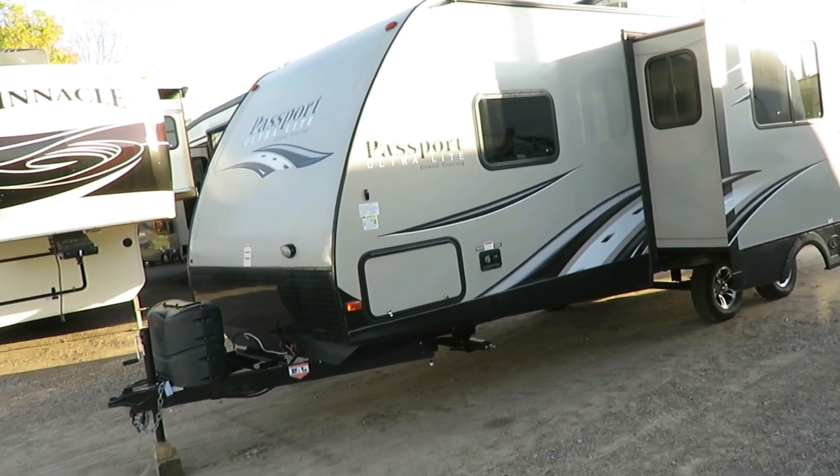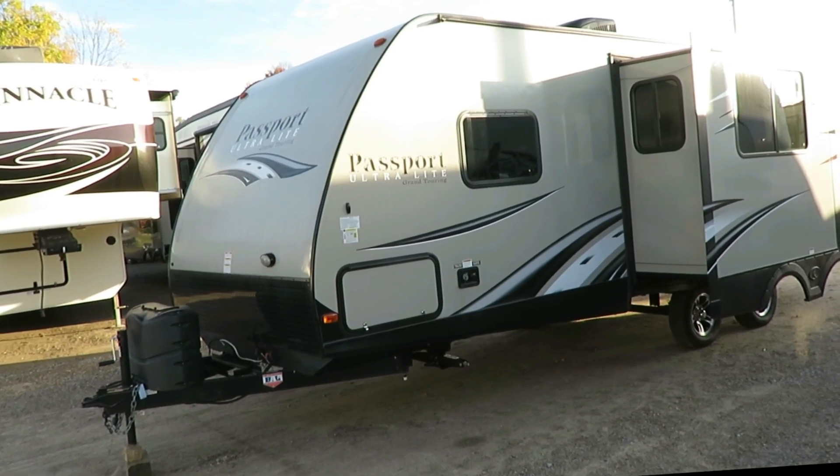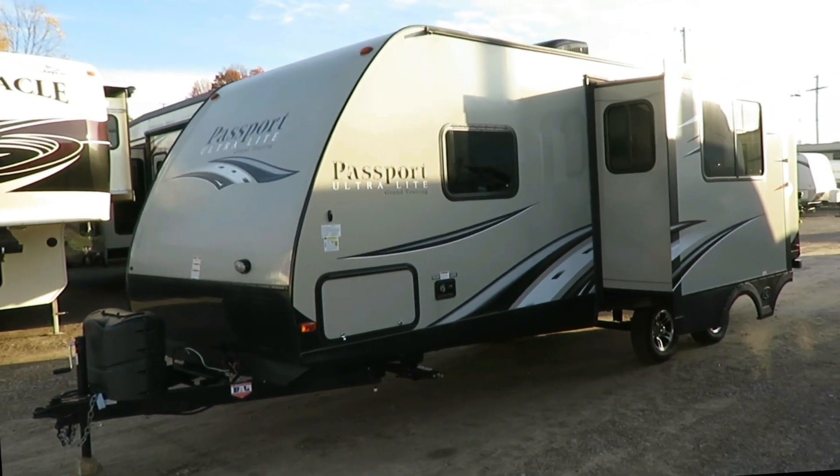Visit our website — there's a link in the video description that says check for price and availability. That will show you what we have in stock and what we're asking. Now, something you're not seeing here is this actually includes a full RV cover.